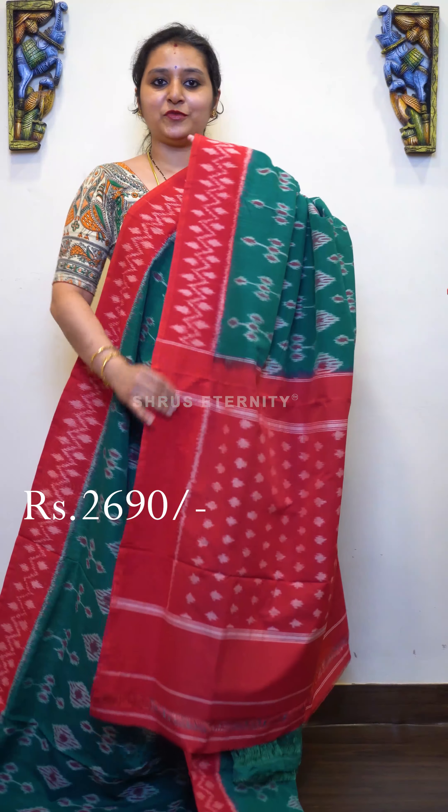Next we have a parrot green with pink combination. Plain pink color borders on either side, beautifully designed body all over. Very pretty Ikat designed pallu in pink and a contrast pink color blouse, priced at 2690.